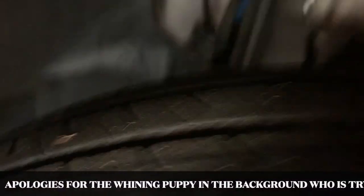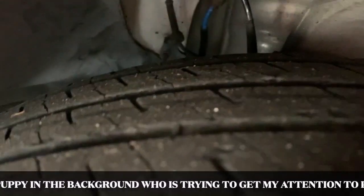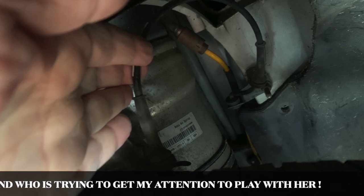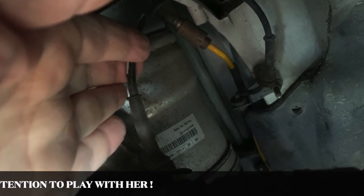And lo and behold, I find some loose dangling lines. Now fortunately, these don't appear to be brake lines, but they are rubbing the inner sidewall of my front tires, which could quickly wear through. Lack of attention to detail.